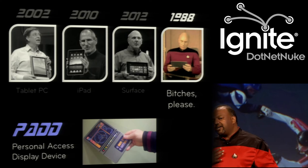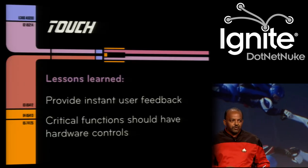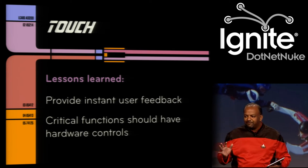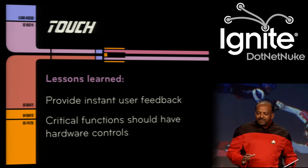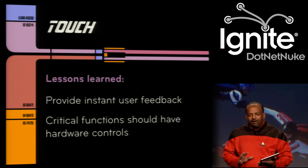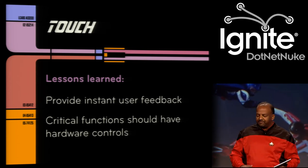My takeaway was that if you have a touch UI, provide instant user feedback — it's like you touch it and you get some feedback. The other thing I learned is that critical hardware functions should be in the hardware and not really in the virtual device.